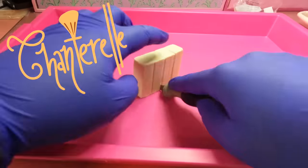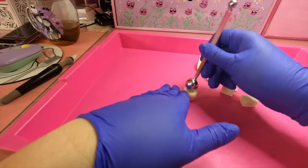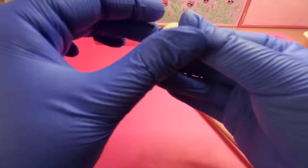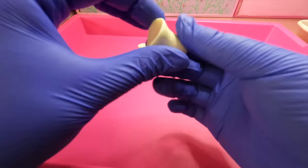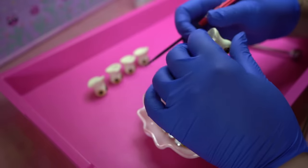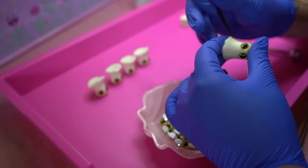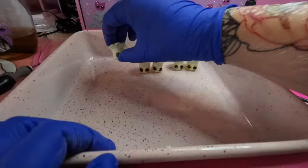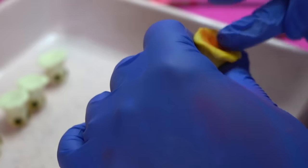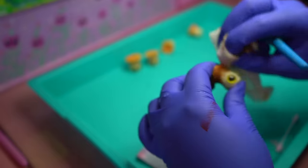We are starting off with the chanterelle mushroom, which in my opinion was the easiest out of all of the mushrooms in this video. I didn't actually realize this while making things, but now that I'm editing, I realized I did them in ascending order, so it just got harder and harder as I went through the video. I've also decided I'm going to be painting these with powder pigment. A lot of people prefer to do it after baking with acrylic paint, but I like to be a little bit of a risky biscuit.